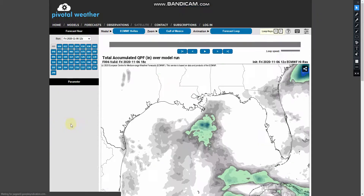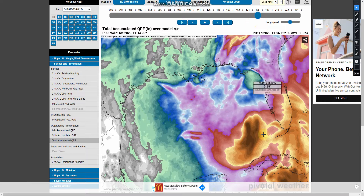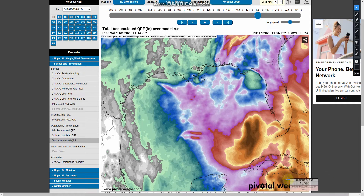If we take a look at the total accumulated precipitation, it shows a good hefty amount — anywhere from six to even 15 inches of rain, but that's over the water. Sadly for Cuba, it looks like the 10-inch mark, even up to 16 inches, will get over there.